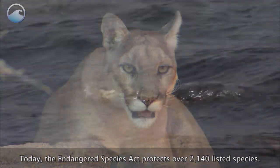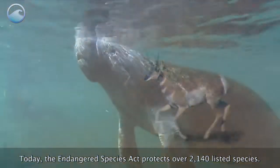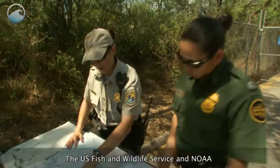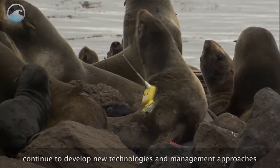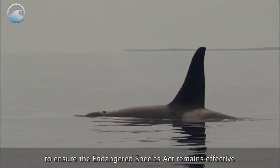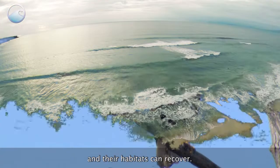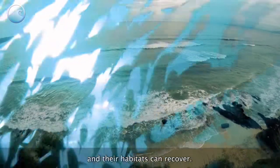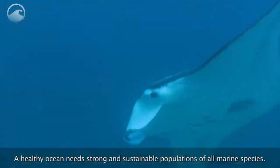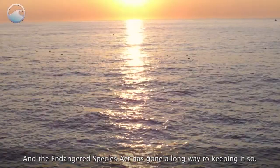Today, the Endangered Species Act protects over 2,140 listed species. The U.S. Fish and Wildlife Service and NOAA continue to develop new technologies and management approaches to ensure the Endangered Species Act remains effective and that endangered species populations can rebound and their habitats can recover. A healthy ocean needs strong and sustainable populations of all marine species, and the Endangered Species Act has gone a long way to keeping it that way.